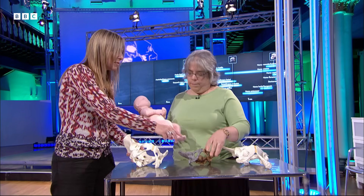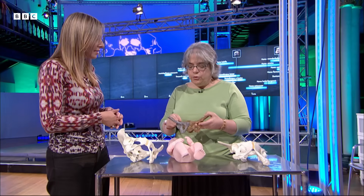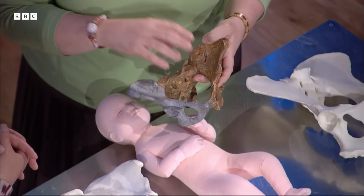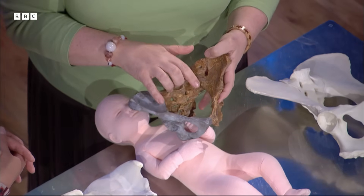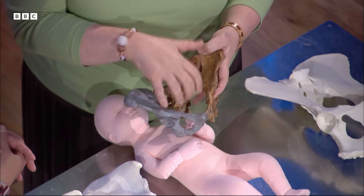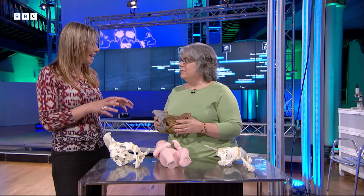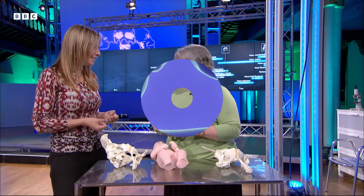Lucy's babies would have had much smaller heads than ours. Lucy's birth canal is different from both modern humans and chimpanzees — it's wide from side to side like a modern human, and keeps that shape all the way through. So her baby wouldn't have needed to turn and twist, and probably couldn't have done so even if needed. This means that in order to stand and walk upright on two legs, Lucy was paying a price — it made childbirth more difficult.